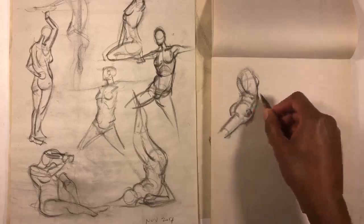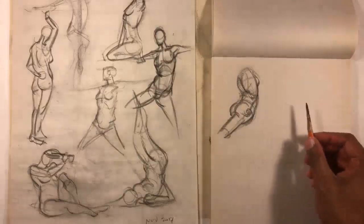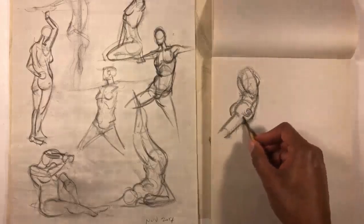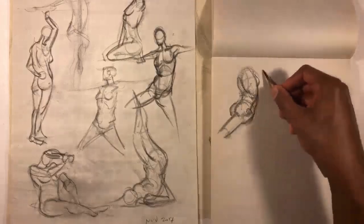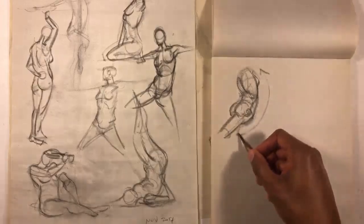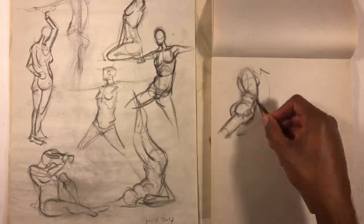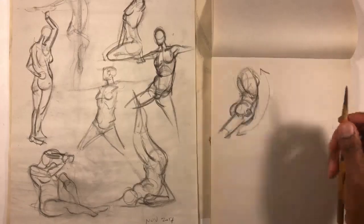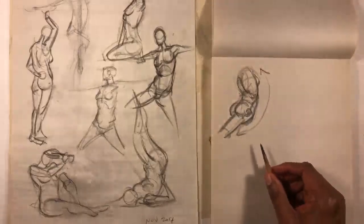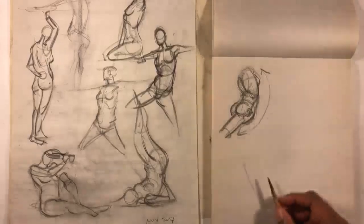That's something I still struggle with - making sure all the anatomical details, the muscle, the lighting, are all in service of the entire figure. You don't want individual pieces to jump out and fight with the larger form even if they're well rendered. You want everything to feel subservient to the whole, and that's something I'm constantly fighting to remind myself to do in figure drawing class.